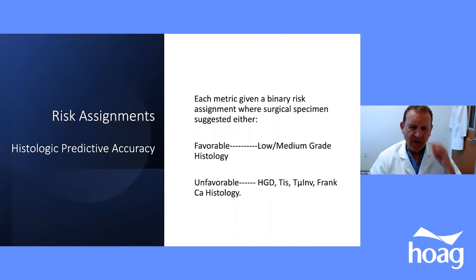When we looked at our operative patients, we assessed how many had low or moderate grade dysplasia on surgical specimen histology — patients we might not have operated on if we had known — versus those with high-grade dysplasia, carcinoma in situ, microinvasive, or frank cancer histology. This is where histologic predictive accuracy of our surveillance variables is truly tested.